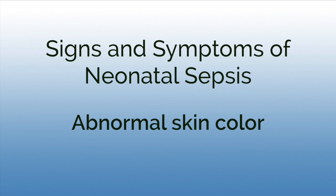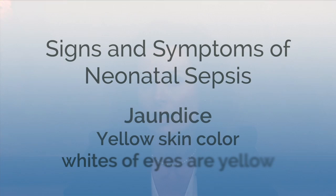Some other things that can indicate potential sepsis would be abnormal color — a baby that's very pale. Maybe the baby was pink and then seems really pale a few hours or days after delivery. If a baby is jaundiced, when their skin and the white part of their eye has a yellow tinge, that can also indicate potential risk for sepsis.